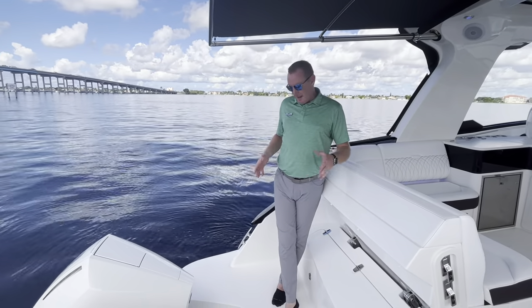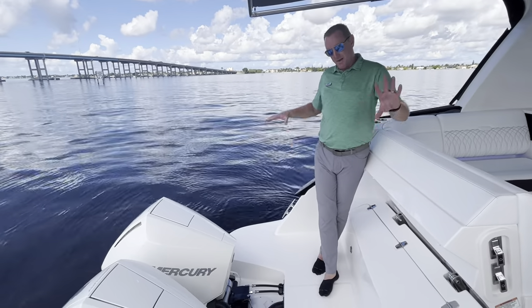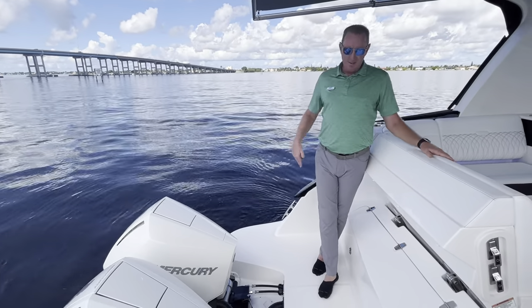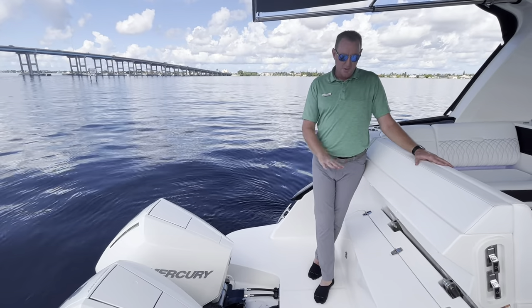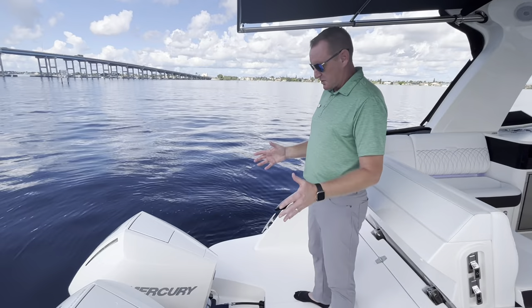We're going to start back here at the swim platform. As you can see, a nice swim platform with a good amount of entertaining space back here. The ability to walk from port to starboard, really good. They really extended this platform, even with these outboards on the back, which is impressive.